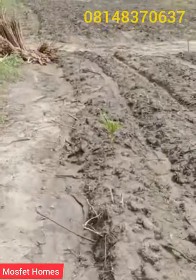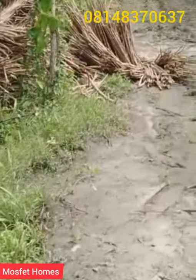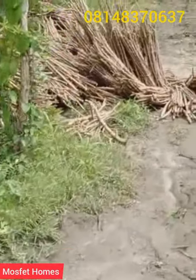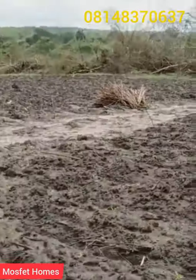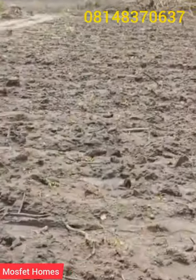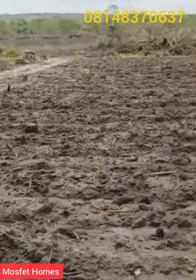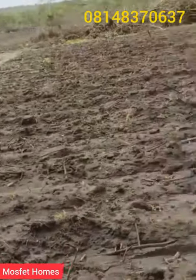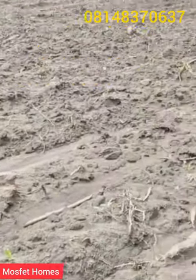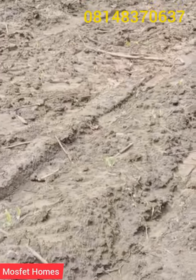These are the cassava stems that have arrived. You can see some of them over there, and there's another bunch on the other side, and another one at the front. We are expecting more because it's 10 hectares — we need more cassava stems. So that is the next line of action.